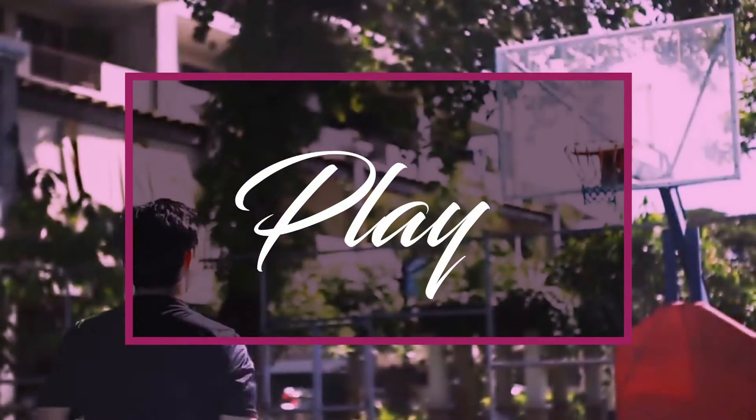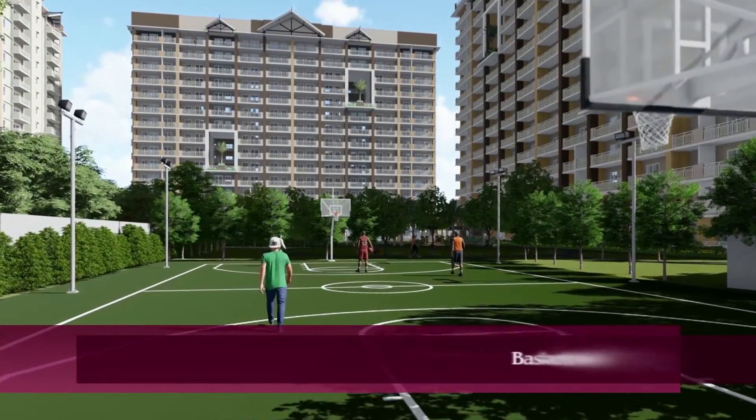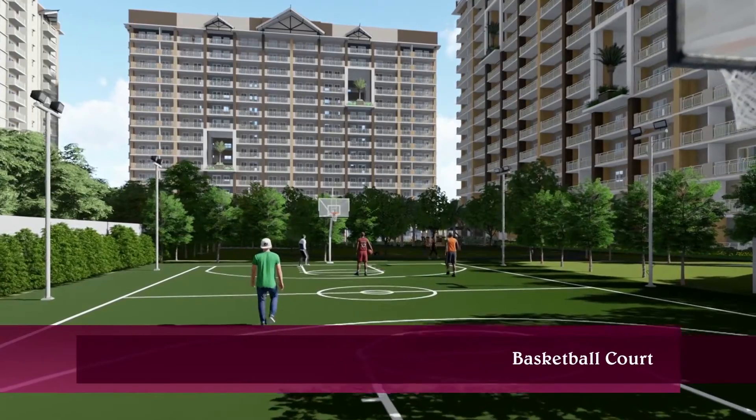Play. Stay fit with the Atherton's basketball and badminton courts.